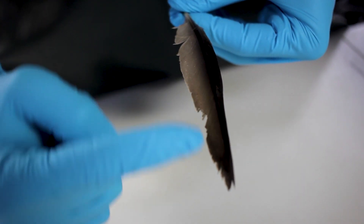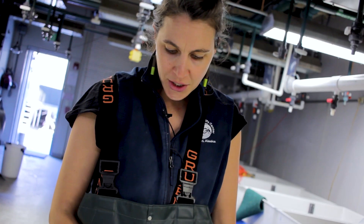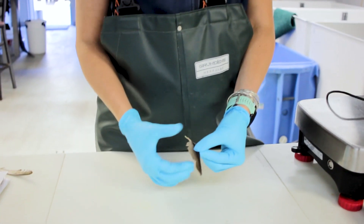This is a ninth primary flight feather of a Steller's eider that was just dropped. And you can see that it's pretty worn — they keep these feathers for a year until they're regrown.